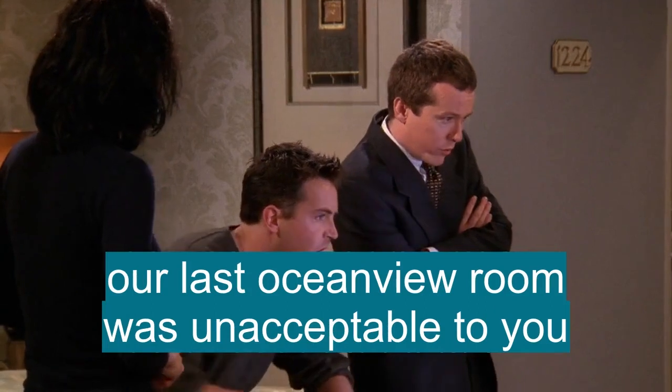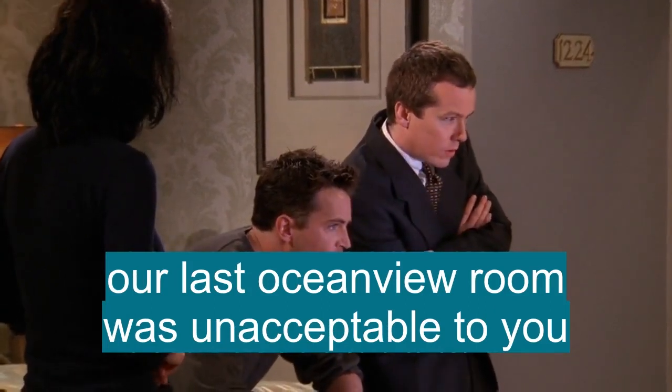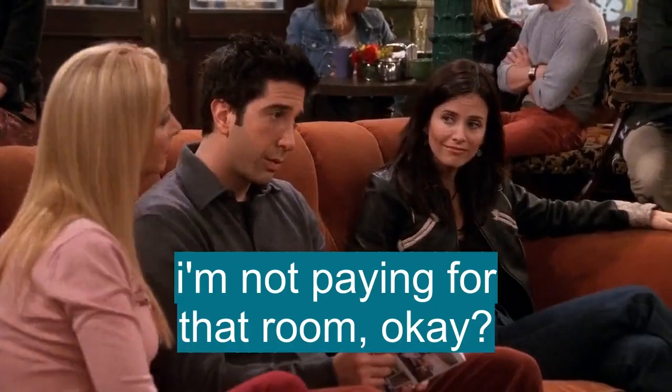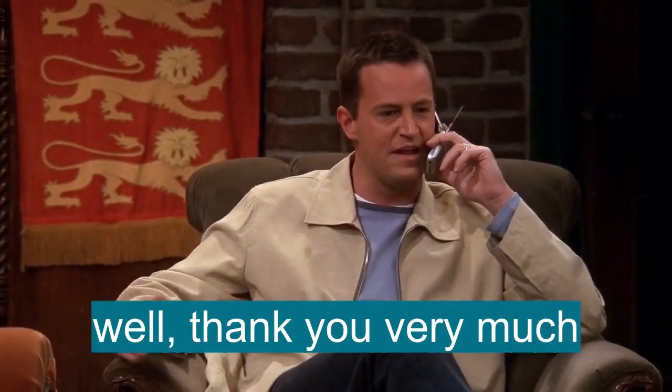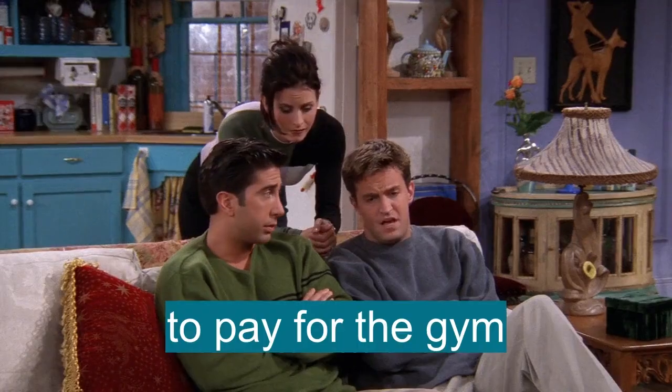Our last ocean view room was unacceptable to you. This is ridiculous. I'm not paying for that room, okay? Well, thank you very much. What's that for? To pay for the gym.